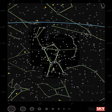HD 43587 is a stellar system approximately 63 light-years away in the constellation of Orion, visible to the naked eye. The system comprises four individual stars, with two widely separated binaries forming a quadruple system.